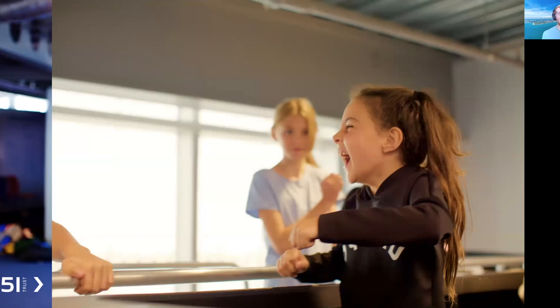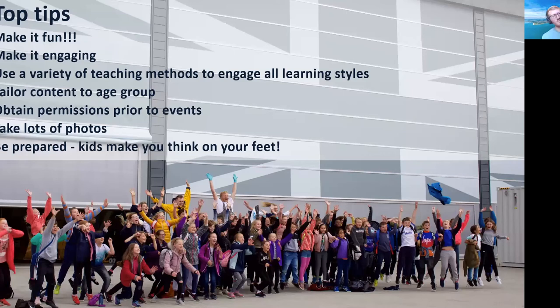A few top tips from our experiences: by far the most important is to make it fun and engaging — as you can see from the photos, those kids had a really exciting day but also learned a lot. Use a variety of teaching methods — visual, audio, written — to engage all kids who learn in different ways. Tailor the content to different age groups, which hopefully as a network we'll be able to do. Obtain permissions before the event so you can use all the fantastic pictures; a few throughout have had to be blurred because we didn't do that. Take lots of photos and use them in presentations. And always be prepared — kids of this age make you think on your feet and ask some very entertaining questions.